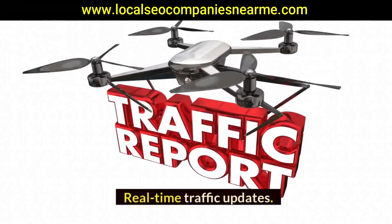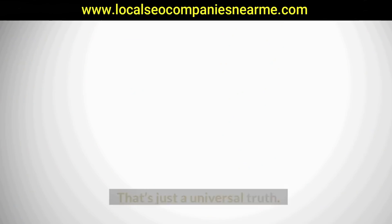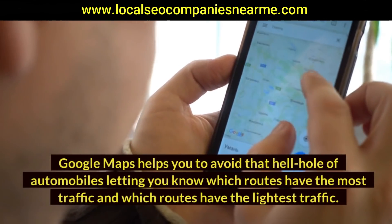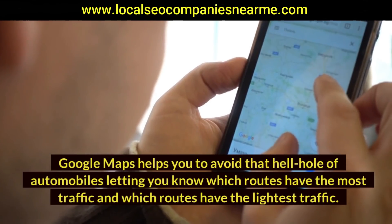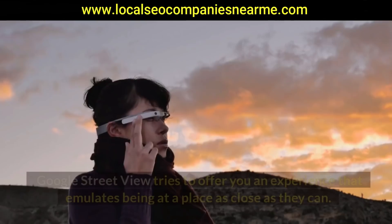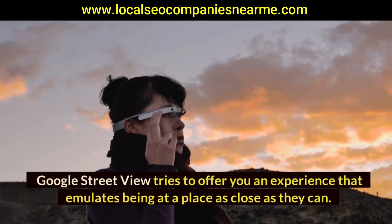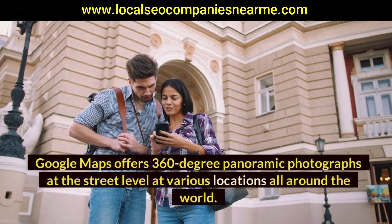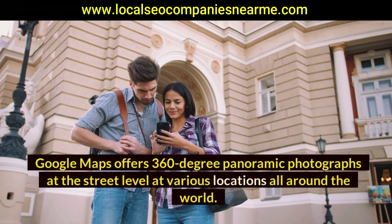Real-time traffic updates: getting stuck in traffic is a horrible experience — that's a universal truth. Google Maps helps you avoid that by letting you know which routes have the most traffic and which have the lightest. Street View: Google Street View tries to offer an experience that emulates being at a place, providing 360-degree panoramic photographs at street level at various locations around the world.